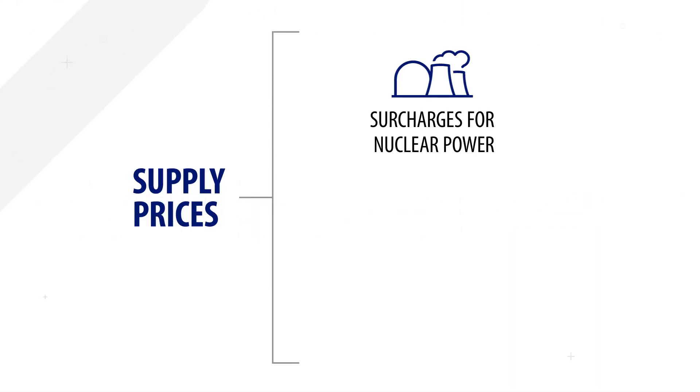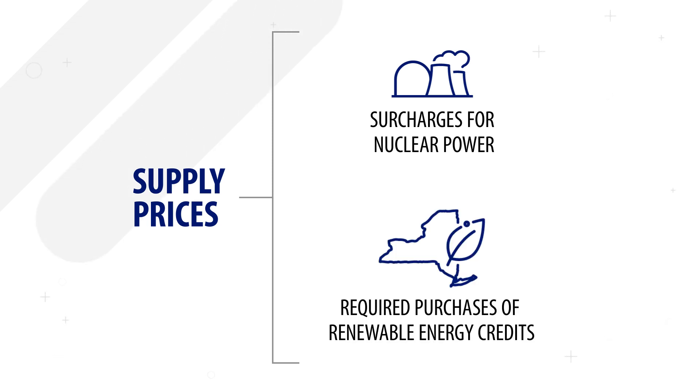Supply prices also include the costs of state-mandated surcharges to support New York's remaining nuclear power plants and required purchases of renewable energy credits to support the state's green energy goals.